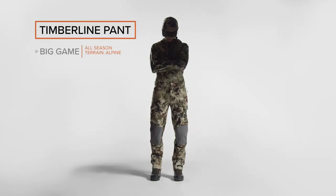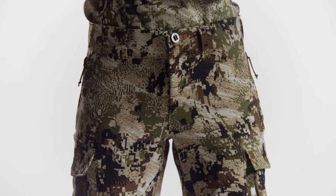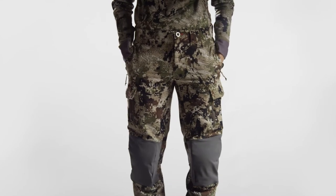The women's Timberline pant is a highly technical piece built to withstand abusive terrain and mountain environments. A four-way stretch polyester weave allows you to easily navigate technical terrain.